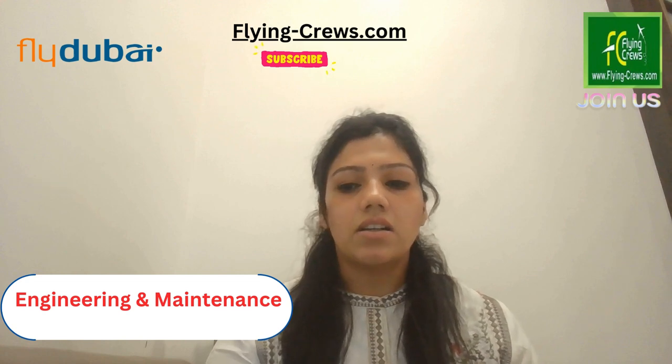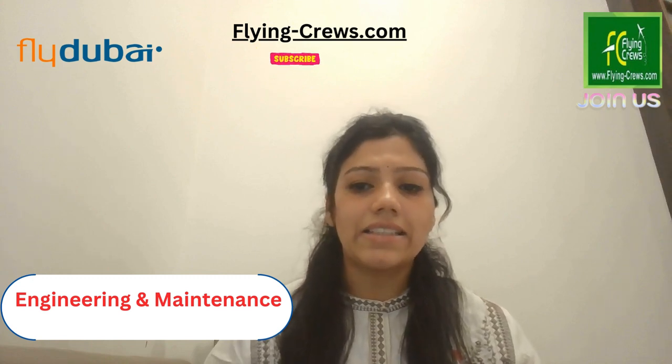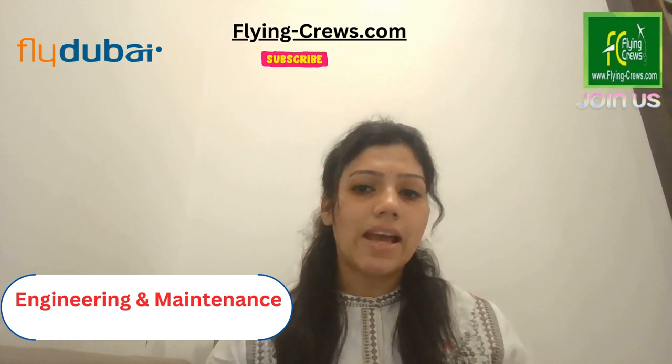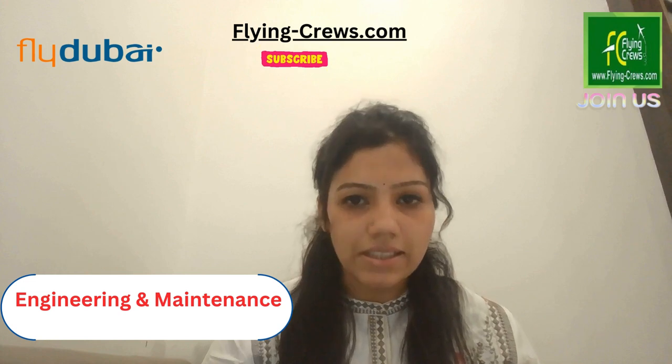The assessment day is a full and final assessment where you go through the technical field. The day involves a short presentation, followed by written technical and hands-on skills exercises, and a competency-based interview. This is a full-day interview and if you clear this, you are eligible to join the engineering and maintenance team at FlyDubai.